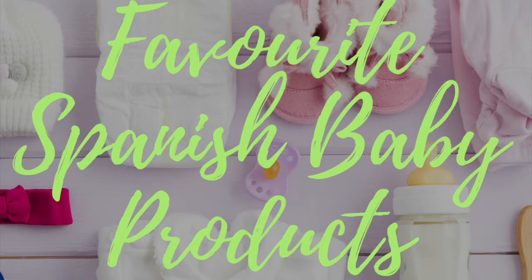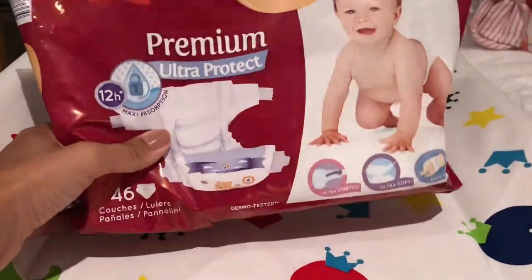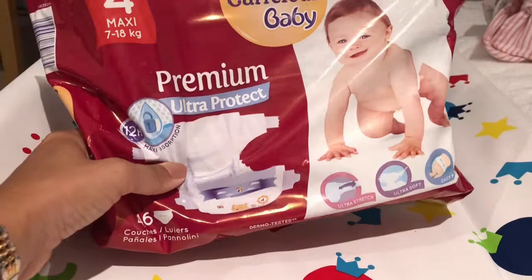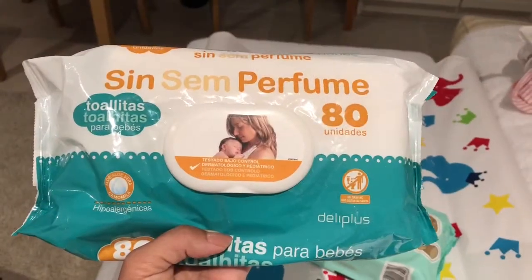Welcome to my channel Little Life Guru. Today I'm going to be taking you through my favorite Spanish baby products that I've discovered. So here are the nappies we found, which are Carrefour nappies. I think they were around about eight euros, and so far they've been really good — we've enjoyed them with no leaks.